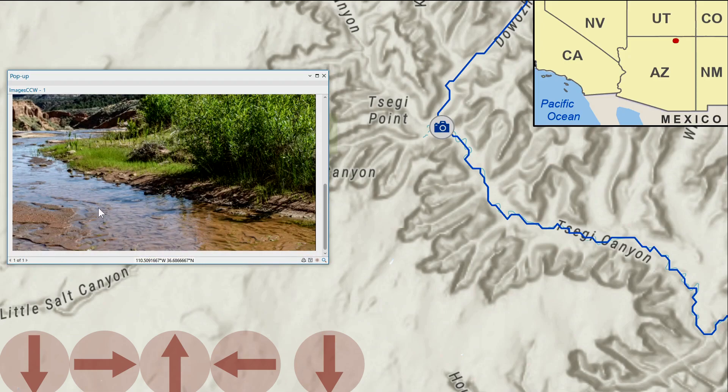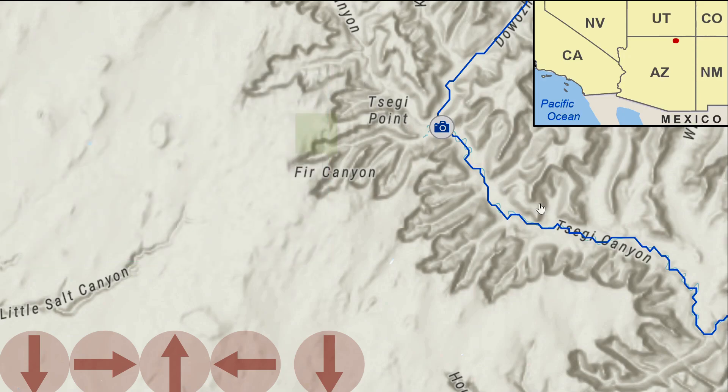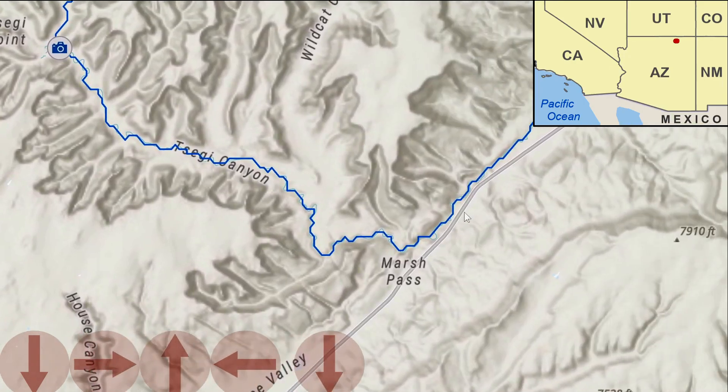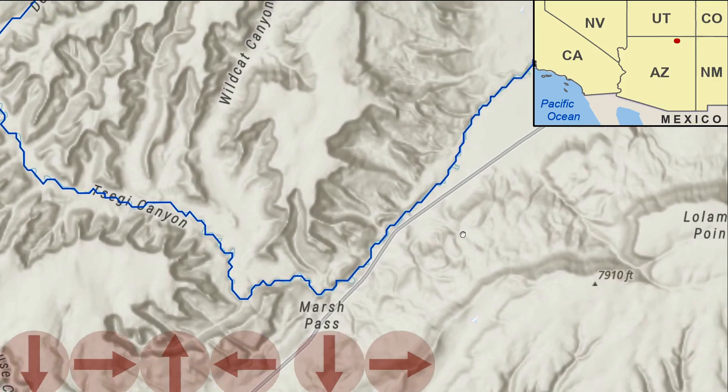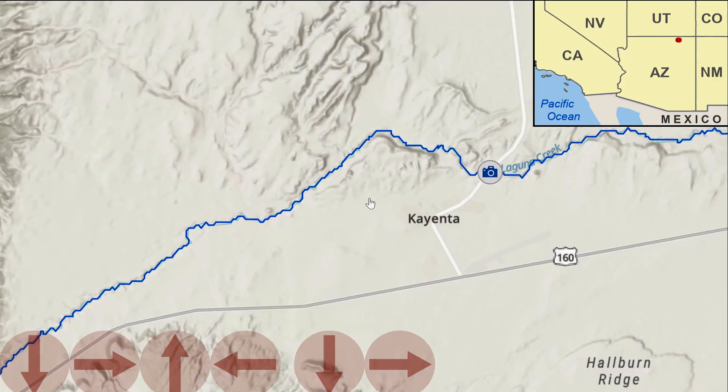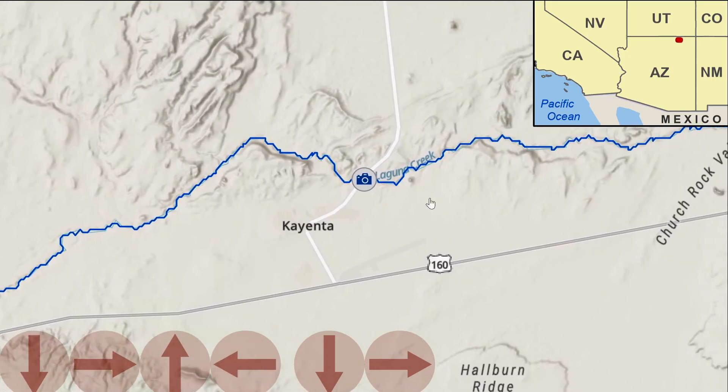We've got a pretty beautiful little creek and riparian zone, a real precious area in this otherwise semi-arid region. Here many larger canyons converge and then flow to the east, to where we have our first road crossing near Kayenta.